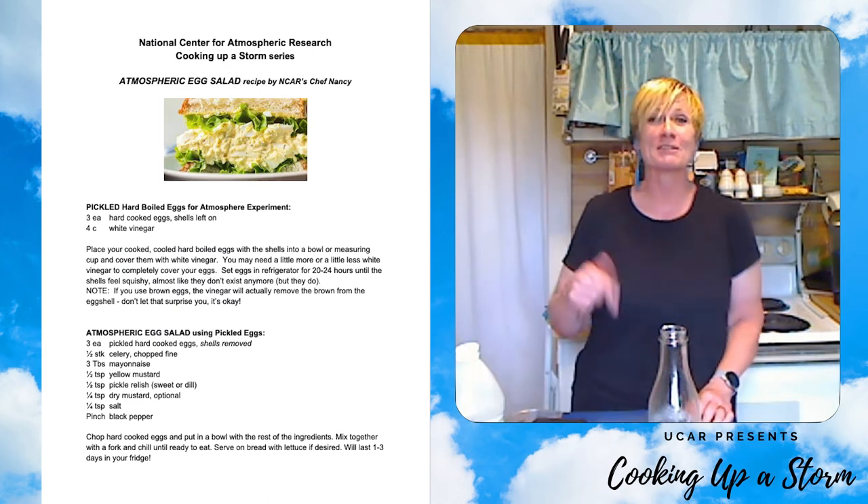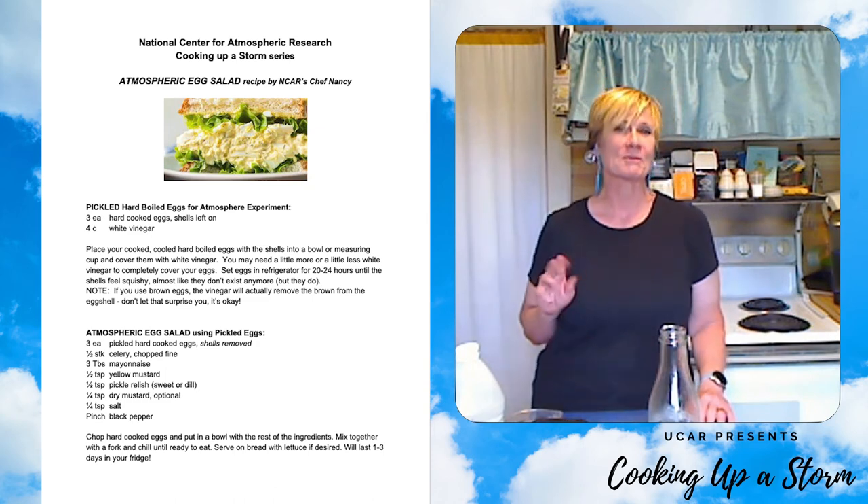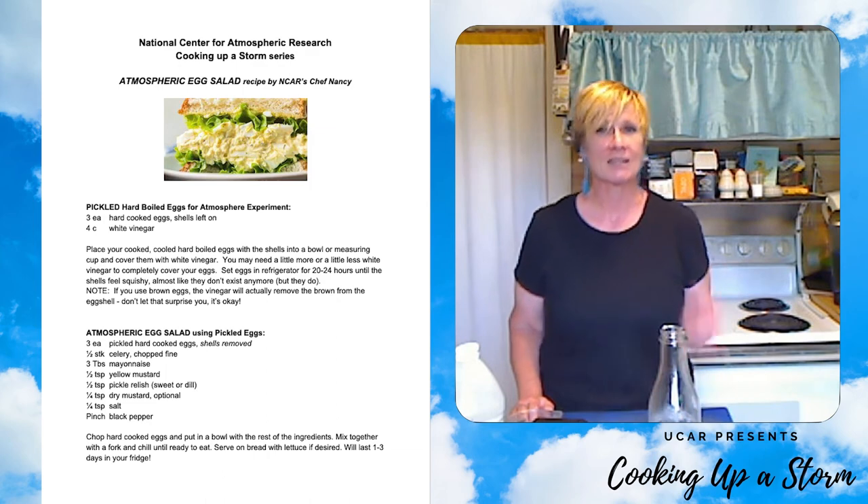I'm going to start making our atmospheric egg salad with my other hard-boiled eggs. To make your egg salad, just follow the recipe in the description below — egg salad is really pretty easy. You need pickled hard-boiled eggs, a little mayonnaise, a little yellow mustard, some apple cider vinegar, a little dry mustard, celery, pickle relish, salt, and pepper. When you're done, you are going to have delicious atmospheric egg salad sandwiches to take along on your summer storm picnic. We just hope you can avoid the summer thunderstorms during your picnic, and share a photo of your experiment, your recipe, or your picnic on social media using hashtag cooking with NCAR.